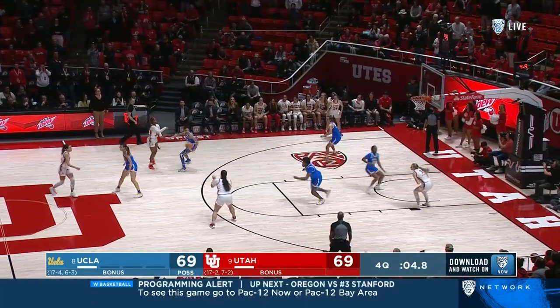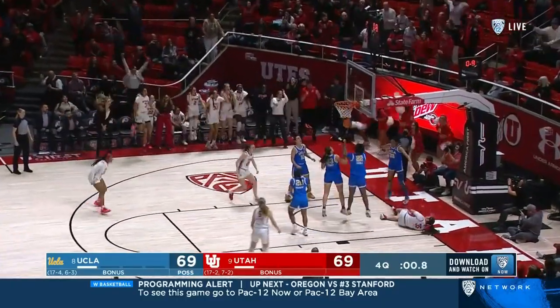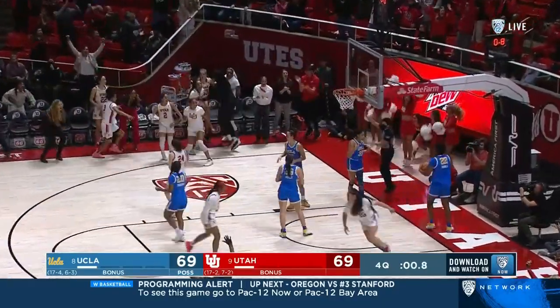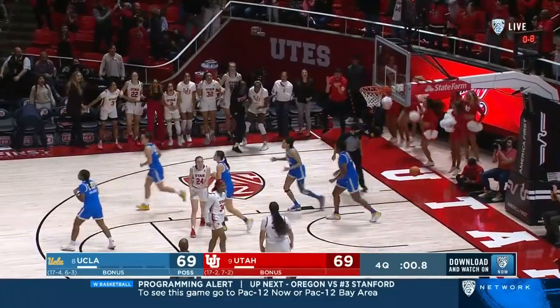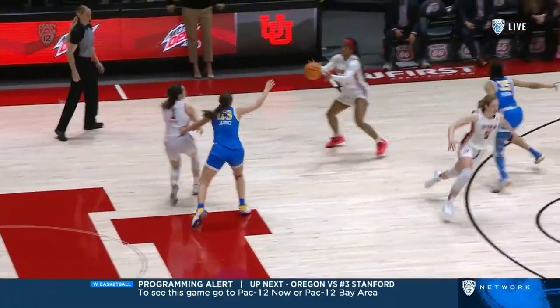Young in the high post. Peely. Ball fake. Takes it. Oh! Bang! Takes it! Oh! You said it! Unbelievable finish.